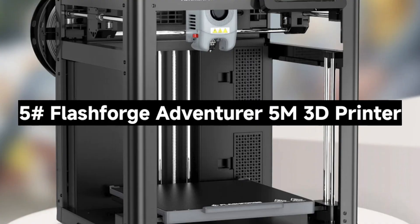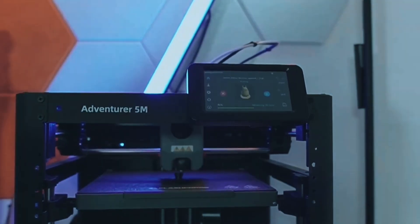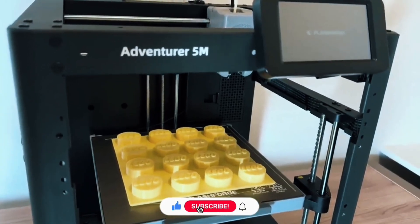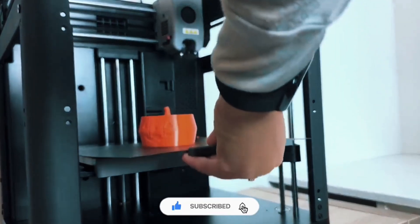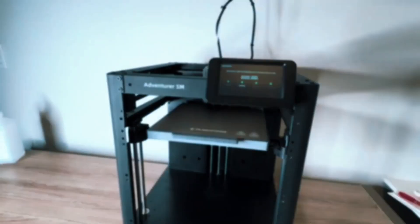Number 5: The FlashForge Adventurer 5M 3D Printer. An ultra-fast, smart 3D printer that takes your creations to the next level. From setup to printing, this machine promises speed, precision, and simplicity. Let's check out what makes it awesome.